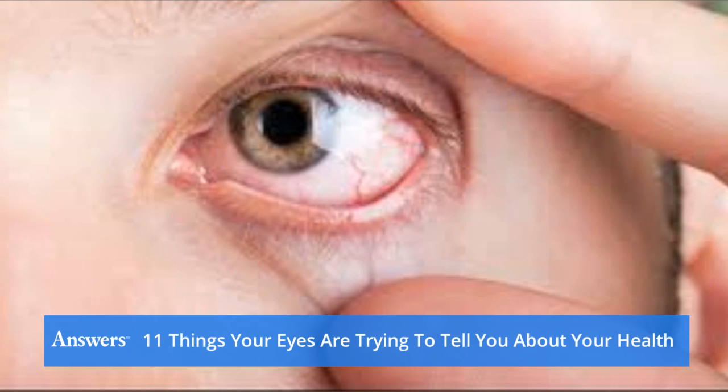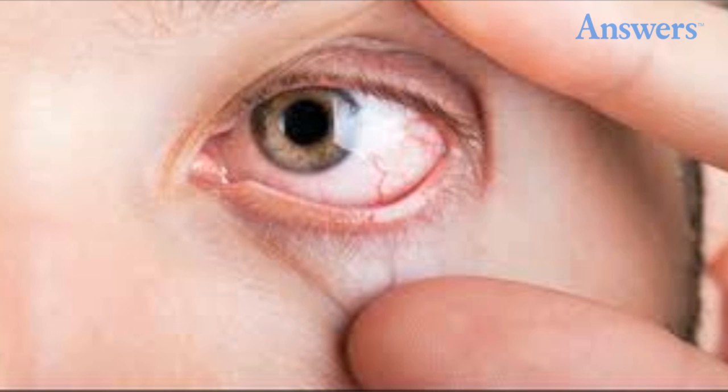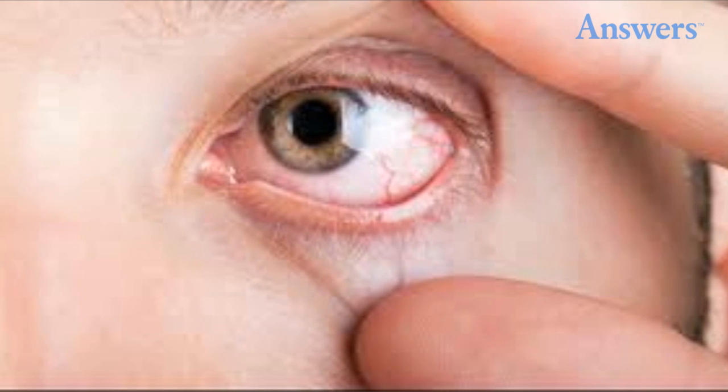Diabetes: Very often, people have diabetes and don't know it, but an ophthalmologist would easily be able to spot damage to their retina that might indicate its presence.